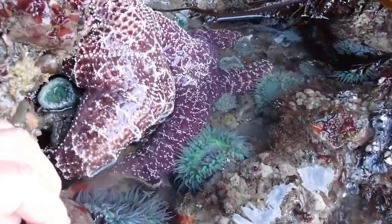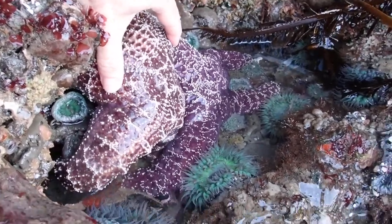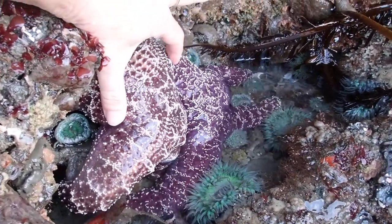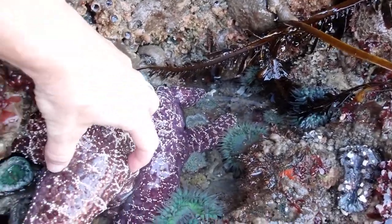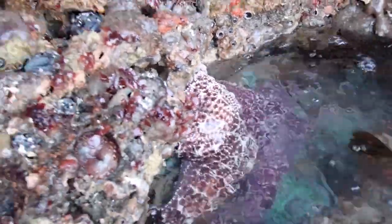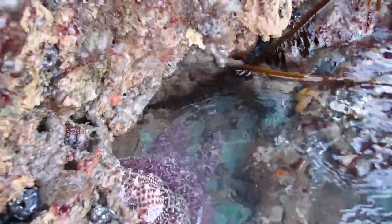I bet those sea stars are feeding on something good. You can see when their bodies are arched up like that, it means they're grabbing on to something. You can see how well anchored they are — if I tried to grab one I wouldn't even be able to take it off. Nice little friends!